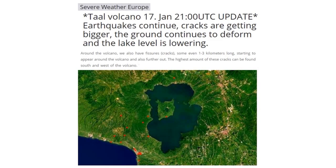Latest updates from Severe Weather EU on the Taal volcano: cracks are continuing to grow larger around the caldera. They have uplifting of anywhere from one to two feet over a 17-mile radius — an unbelievable amount of land uplift happening.